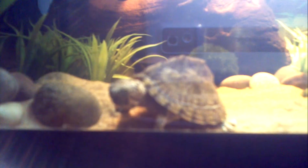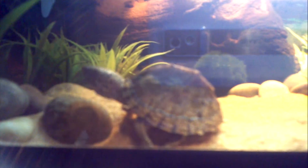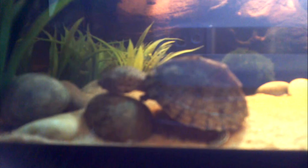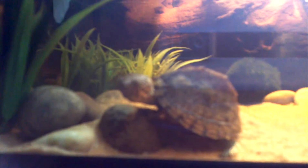Little Binks, newest addition to our household. He's about six weeks old now — a Razorback musk turtle. He's loving his new home, checking it out.